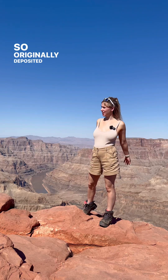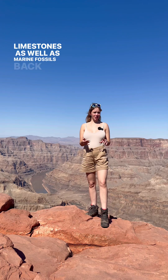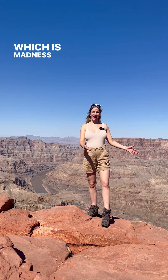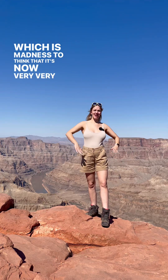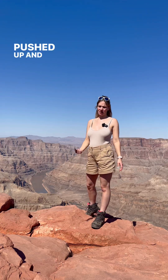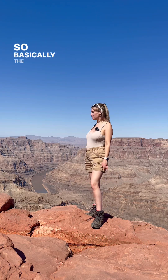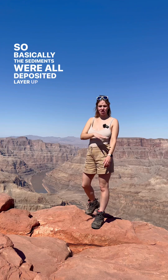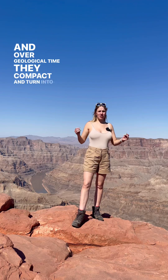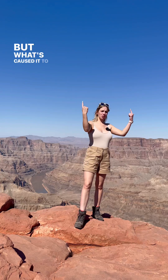Originally deposited as sands, silts, muds, and limestones, as well as marine fossils. Most of this was underwater for most of its life, which is madness to think about — it's now very high, at 4,000 meters. I'm standing 4,000 meters above the canyon floor and it's been pushed up and uplifted. The sediments were all deposited in horizontal layers and over geological time they compacted and turned into rock. You had a shallow sea on top of this.